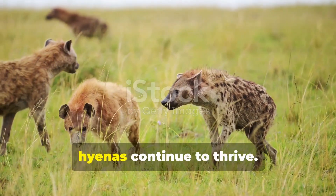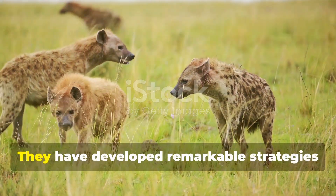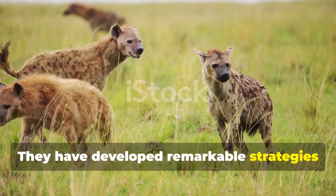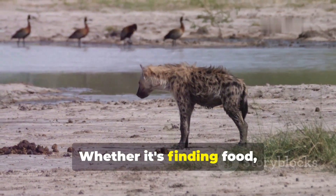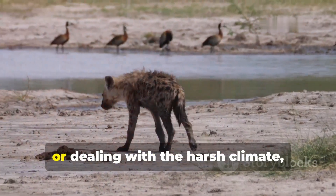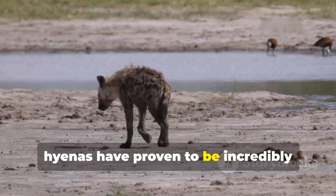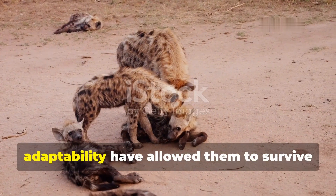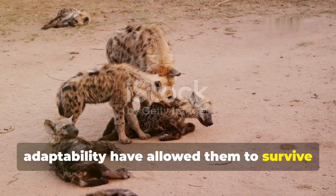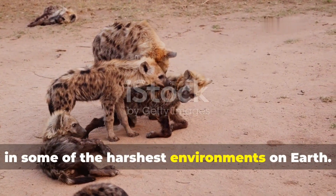Despite these challenges, hyenas continue to thrive. They have developed remarkable strategies to overcome the obstacles they face in their environment. Whether it's finding food, avoiding predators, or dealing with the harsh climate, hyenas have proven to be incredibly resilient creatures. Their unique social structure and adaptability have allowed them to survive in some of the harshest environments on earth.